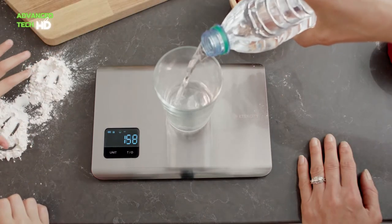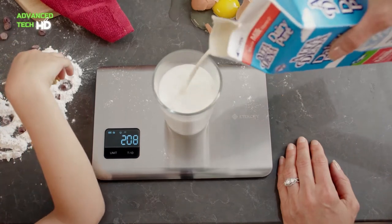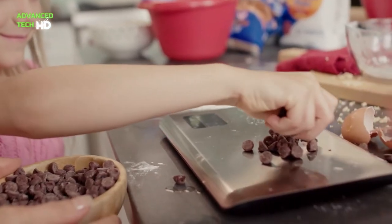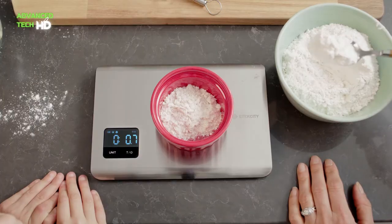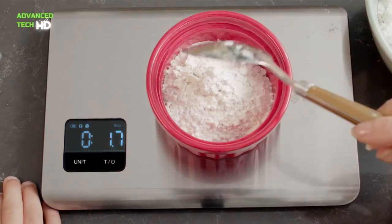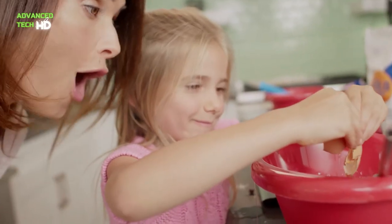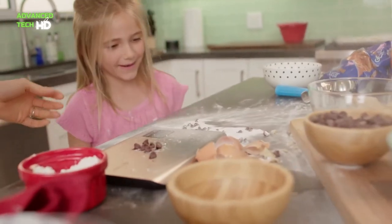It has the durability to withstand up to 11 pounds of weight. Doesn't matter if you're a beginner or a seasoned chef, this digital scale has the simplicity and practicality to create the perfect kitchen creations. It can effectively measure in grams, ounces, pounds, and milliliters.